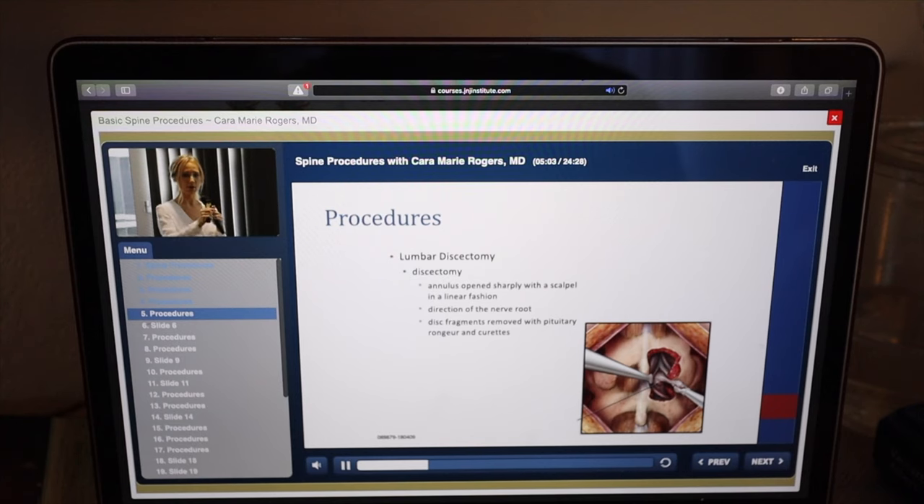Coagulate the epidural vessels in that area so that it leads to a less bloody dissection or less bloody discectomy. Sometimes your disc herniations have free and loose fragments of disc that you can just easily bite out with a pituitary. Sometimes you actually have to incise the disc space to get in there and get the loose material.